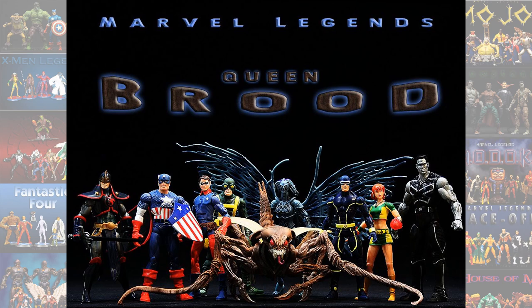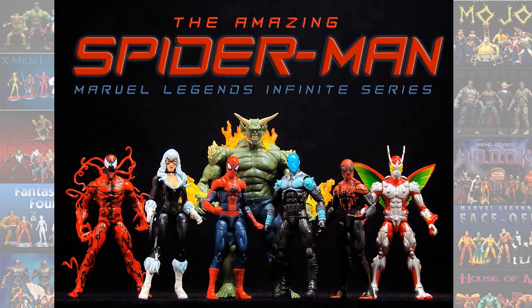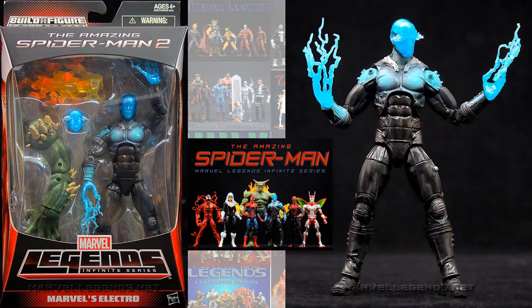And then in the Queen Brood Build-A-Figure Wave, again from X3, we had the Colossus. So then in the newer versions of Hasbro Wave, we had the Ultimate Green Goblin Wave — this was the Amazing Spider-Man Andrew Garfield version. And also Electro, and this is Jamie Foxx.